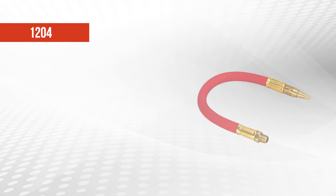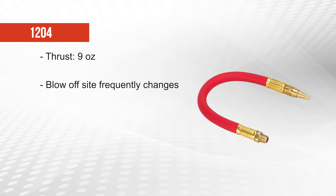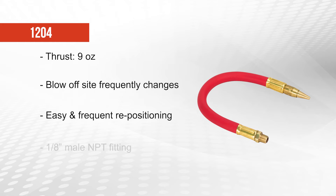The 1204 nozzle creates 9 ounces of thrust and should be used in any blow-off application where the target blow-off site frequently changes location or position. These nozzles can be positioned and repositioned easily and frequently, and attach to the compressed air source via a 1 1⁄8 inch male NPT fitting.